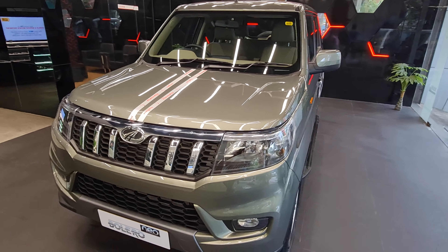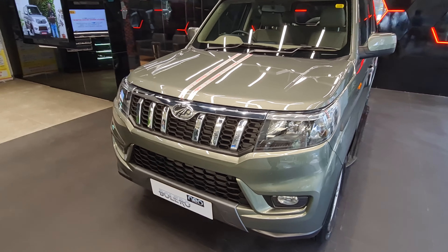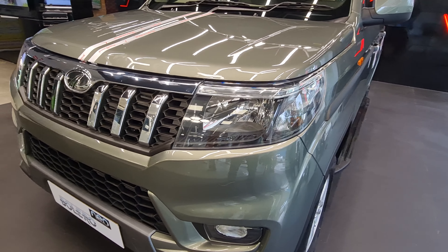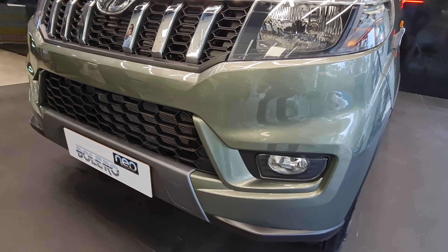On the front, we'll get DRLs in headlights, and the headlights and the fog lamps are halogen. The grille of the car also looks very nice. In the bumper, there are skid plates available in the car. The car comes in a silver color finish.